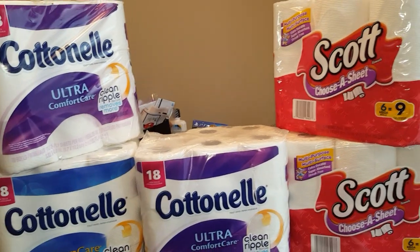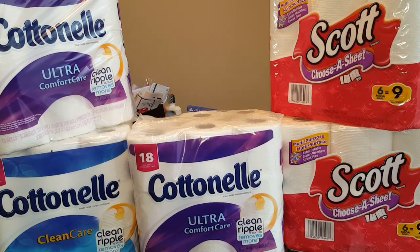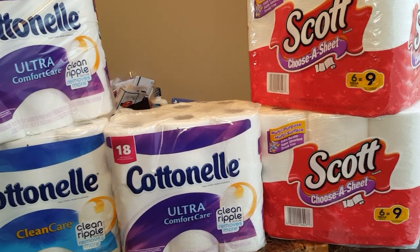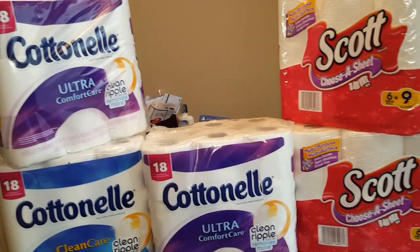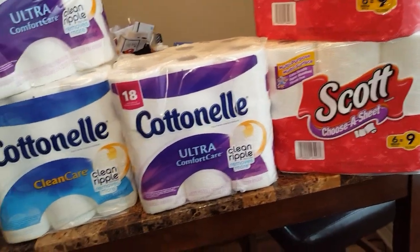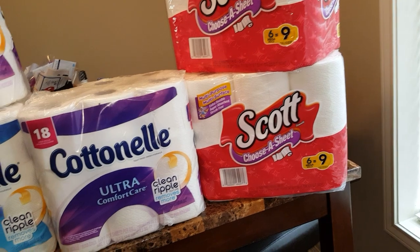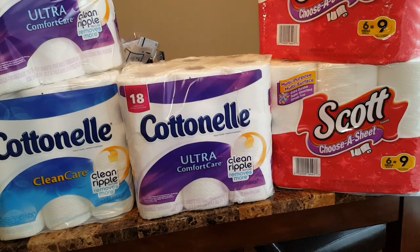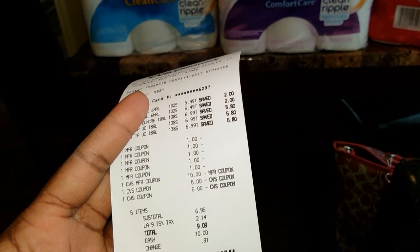Here are a couple of products you can use for this deal. I used a clipping service and was able to get printable coupons — a dollar off Cottonelle and a dollar off Scott. They expire on the fifth, so I was able to use those in this deal. The Cottonelle was $6.99 and the Scott paper towels were $5.49. I used $5 off coupons and went into the transaction with $20 in extra bucks.